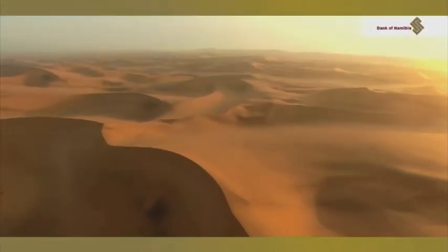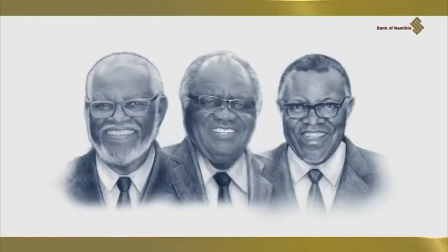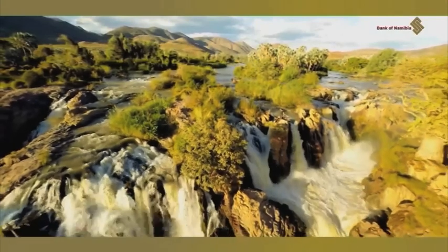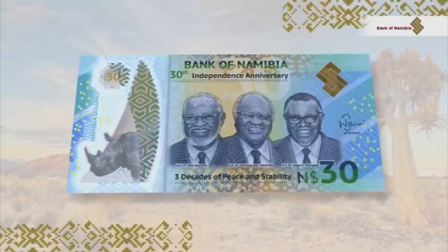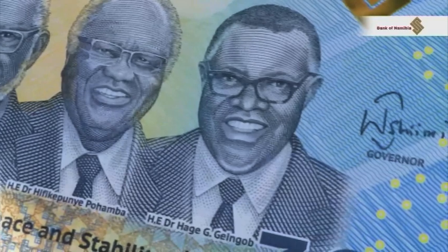The $30 banknote was issued in celebration of Namibia's 30th independence and symbolizes the smooth transition of power between three presidents, as well as peace and stability. Proceeds from the sale of the commemorative notes, amounting to $480,000, were donated to the Save the Rhino Trust Namibia as part of the bank's efforts to preserve the black rhino from extinction.